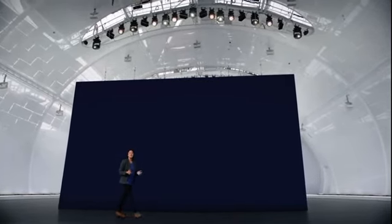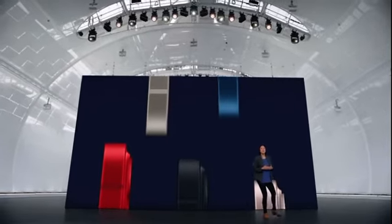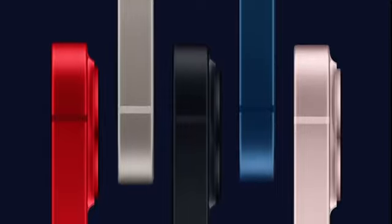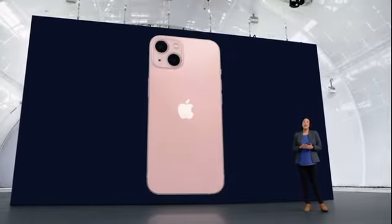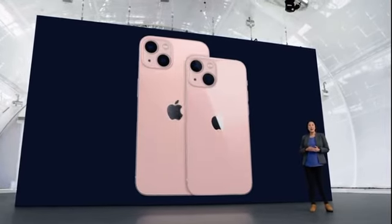iPhone 13 is designed with the environment in mind, using many recycled materials. For example, the antenna lines use upcycled plastic water bottles — an industry first. Under the hood, iPhone 13 has been completely re-architected to make room for new technologies and a bigger battery. This beautiful design is the same across two sizes: iPhone 13 and iPhone 13 mini.